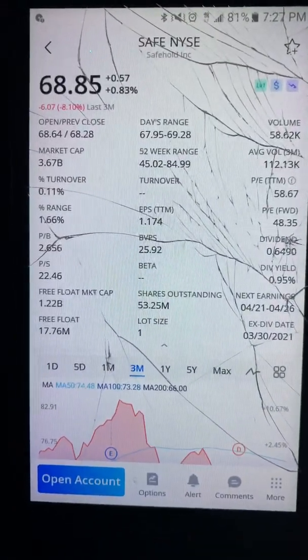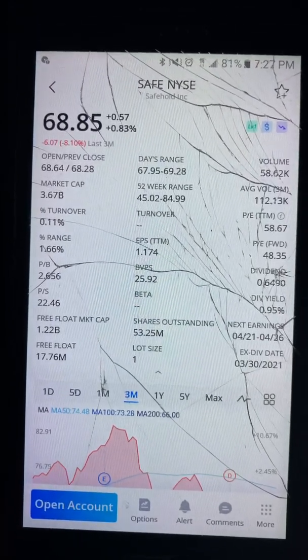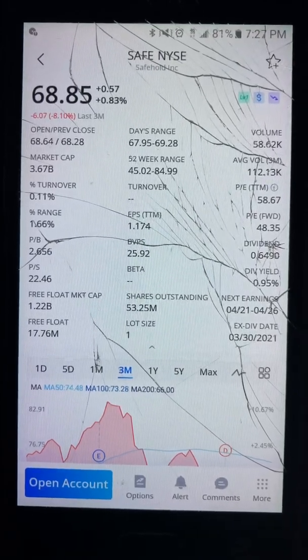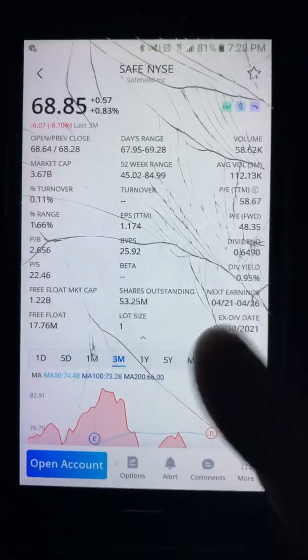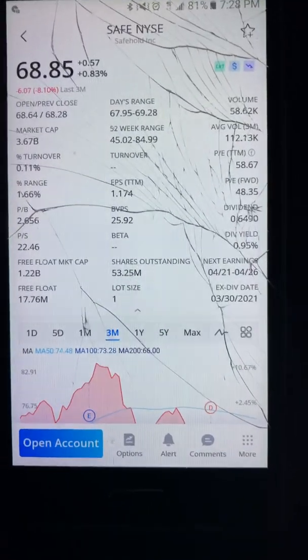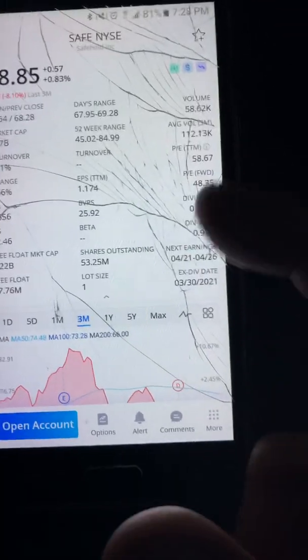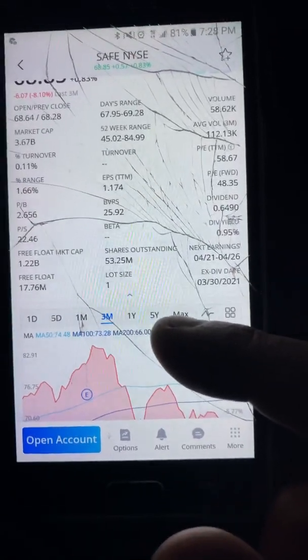The price is at $68.85, market cap $3.67 billion, PE ratio of 58, earnings per share $1.10. That's good. Dividend yield is kind of low but at least they're paying a dividend — hopefully a rising dividend. The growth rate seems pretty good.